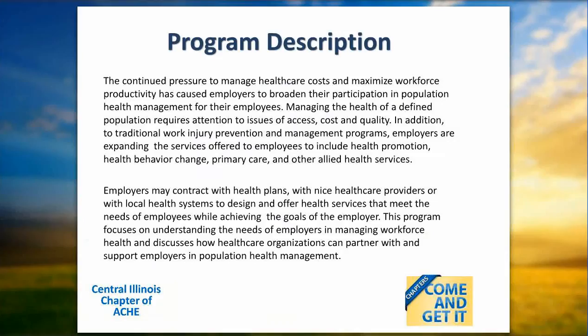Today's program will focus on population health management. The continued pressure to manage health care costs and maximize workforce productivity has caused employers to broaden their participation in population health management for their employees. Managing the health of a defined population requires attention to issues of access, cost, and quality. Employers are expanding services to include health promotion, health behavior change, primary care, and other allied health services. Employers make contracts with health plans, health care providers, or local health systems to design and offer health services that meet employee needs while achieving employer goals. The program discusses how health care organizations can partner with and support employers in population health management.